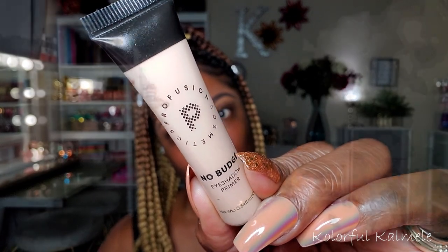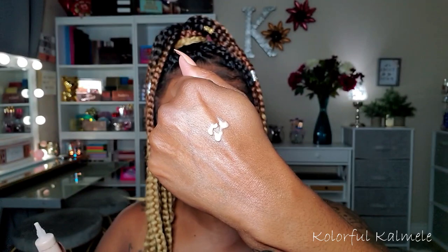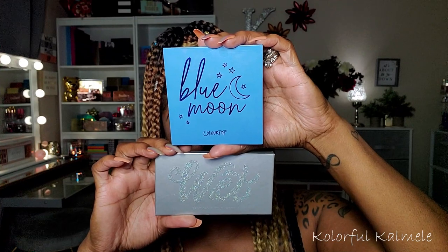So to prime my lids today, I'm trying out this Profusion No-Budge Eyeshadow Primer. I was a little concerned because I thought it might be a little bit too wet, but it dries down pretty nice, actually. Gave me a nice base.